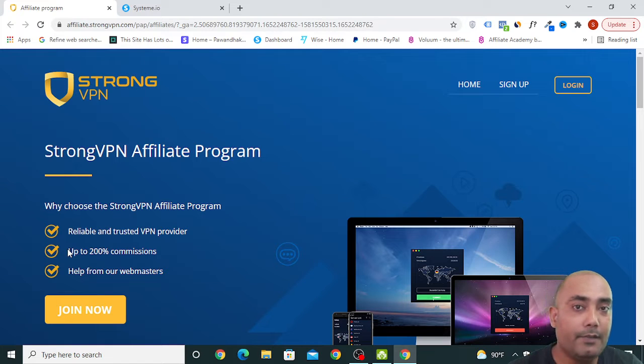Hey guys, it's me Pond Agal and in this video I am going to show you how you can make a good amount of money online by using an affiliate program. We are going to use an affiliate program that is going to pay us 200% affiliate commission, and I am going to show you everything in a step-by-step process so that you can follow along and implement everything.